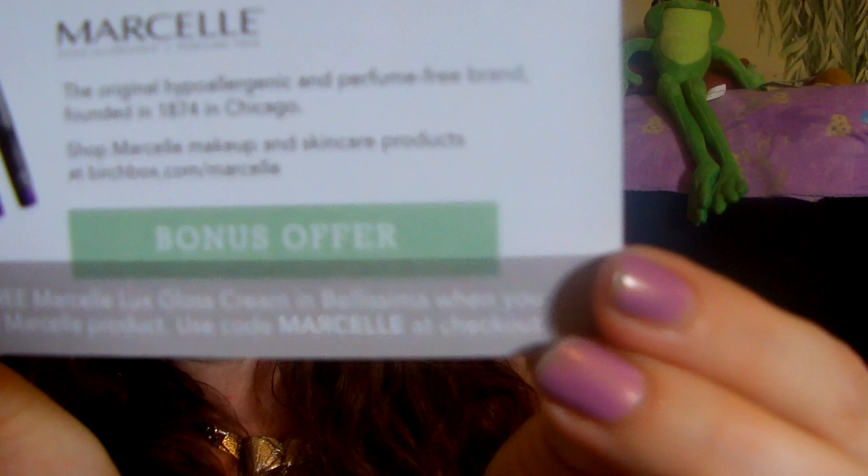There's the box. Go gentle on your skin — Marciel. Bonus offer: get a free Marciel Luxe Gloss Cream in Bellissima with any Marciel purchase. Use code MARCIEL. Use the code, get a free lipstick. Okay.